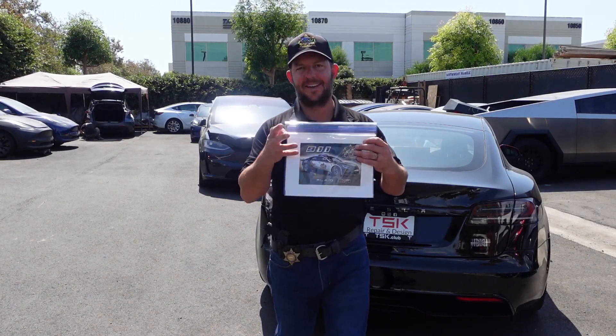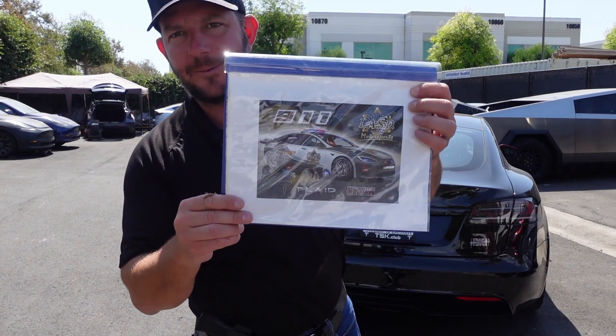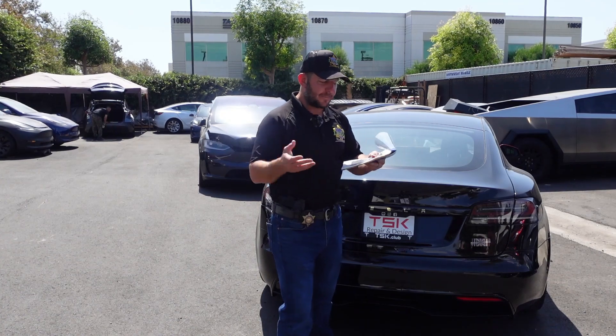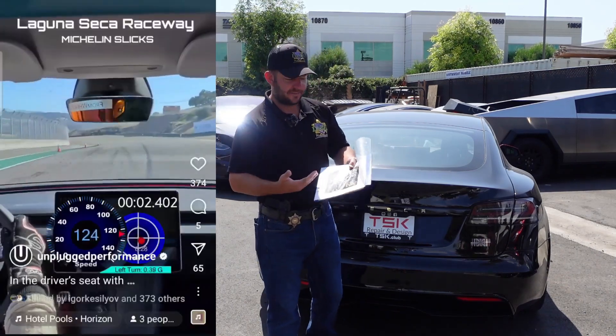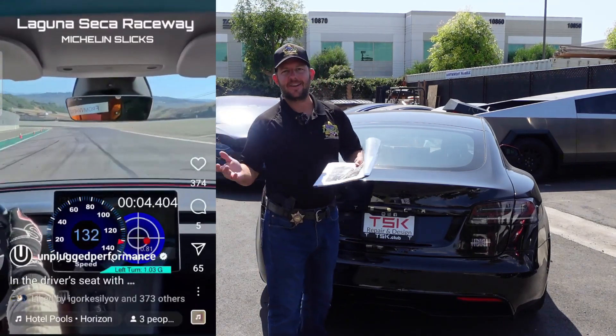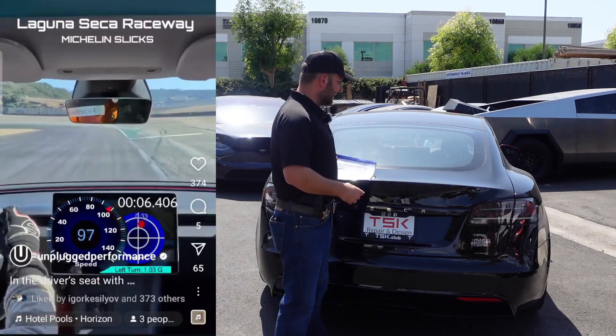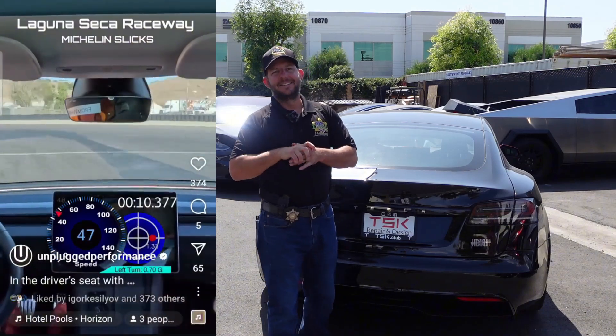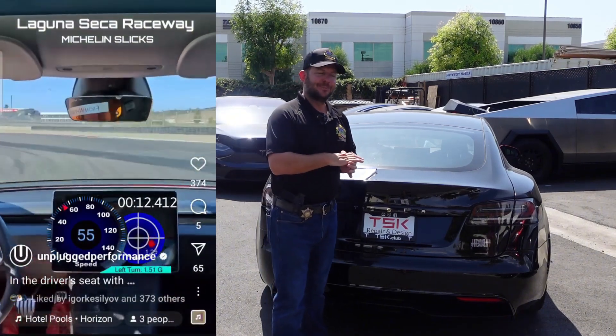So our first vision was to build a pretty crazy black and white sheriff race car. I wanted to go crazy — since the car was so fast — put a roll cage in, strip everything out, and basically have one little race seat and nothing else in it. Then we came over to TSK, talked to them, and the direction kind of changed.